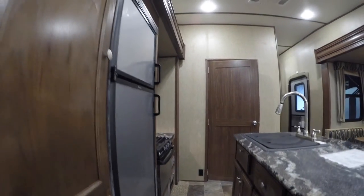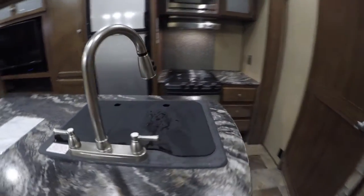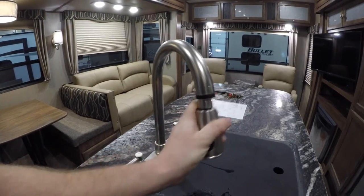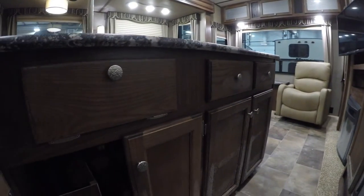Nice pantry space. Nice big island kitchen. You've got your sink with a high-rise pull-out faucet. We've got our freezer and fridge — that's gas electric. Your cooktop, your oven, and lots of drawers with lots of storage space for the waffle maker and everything else. There's your stainless steel microwave right up there. And you've got storage in the island as well.